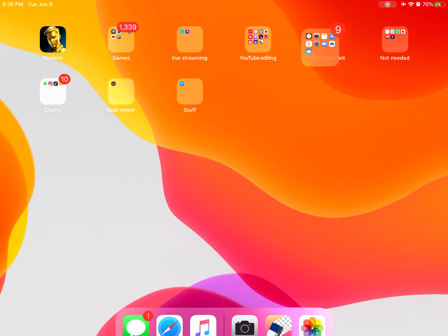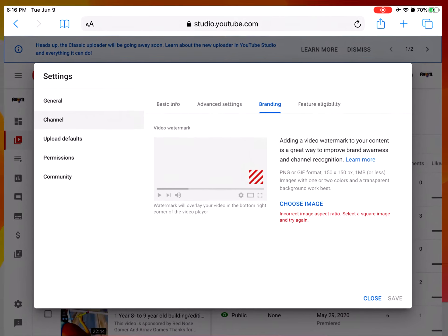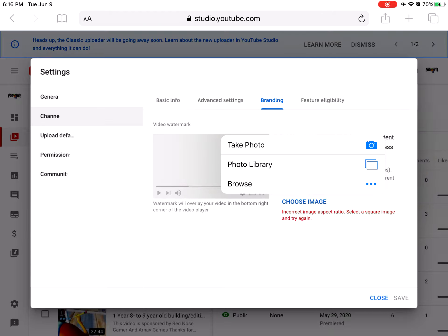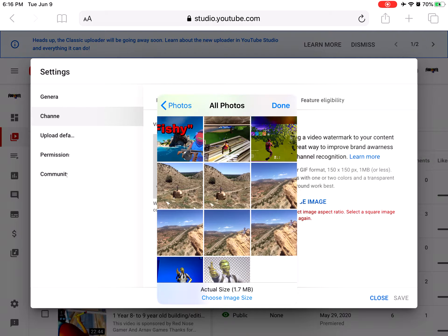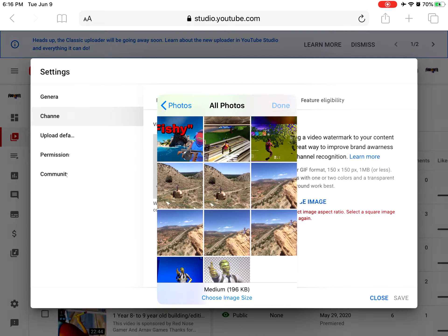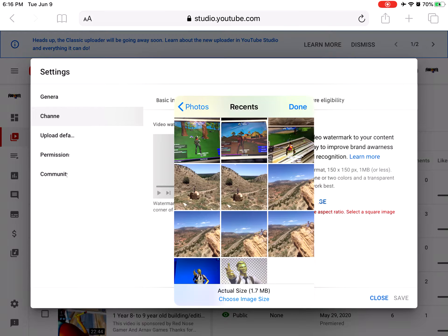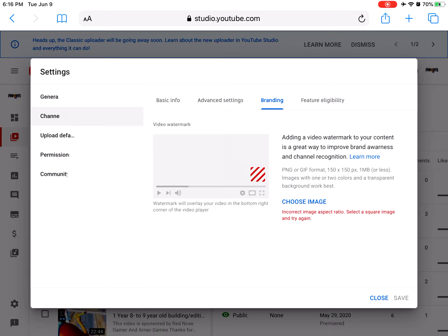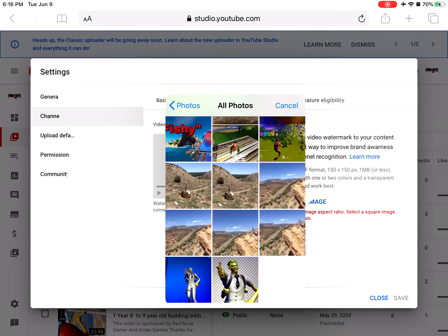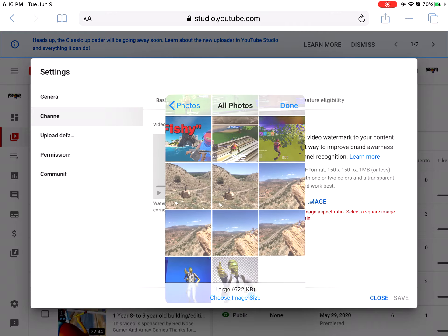I don't know if you guys can see this. If it doesn't work, then I'll show you guys how to do it. Let's go back here — choose image size. Let's try medium. Let's try all of them. Small might actually be the one — nope, not small. What about large? Large might do it — nope.